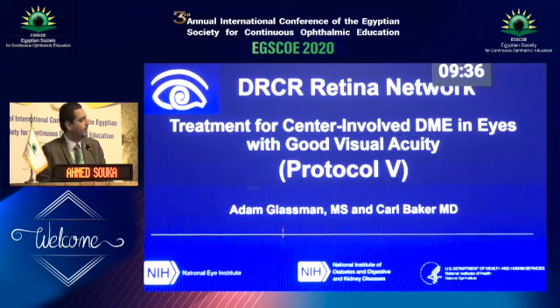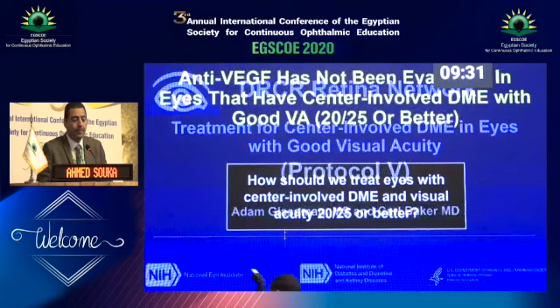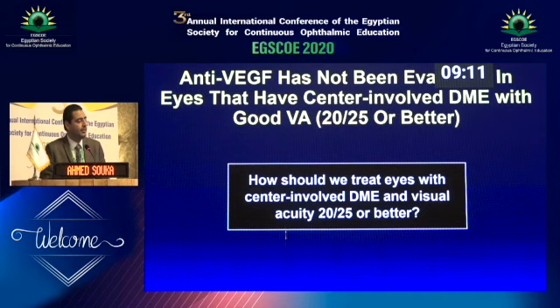The DRCR has been guiding us through diabetic patients with marvelous randomized control studies. Protocol V addresses this issue specifically, because previous trials started recruiting patients when they had visual acuity of 6/12 or less. It wasn't that they aimed not to treat patients with 6/6 or 6/9 vision — it was the recruitment plan only. So the results were very nice and specific, but did not address patients with 6/9 or 6/6 vision. So they started looking into this.